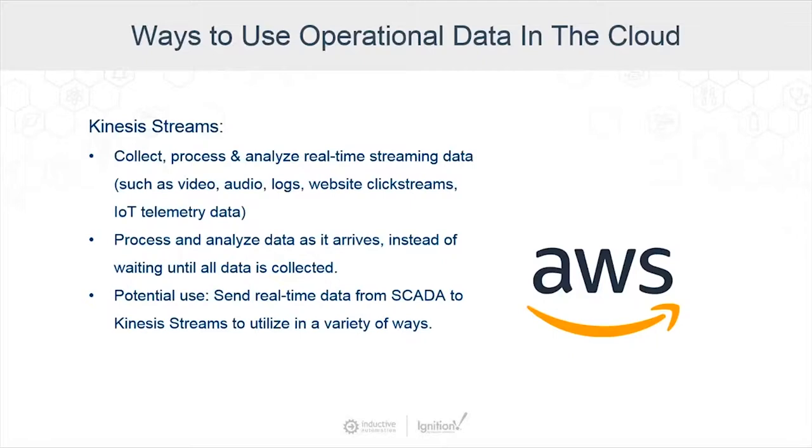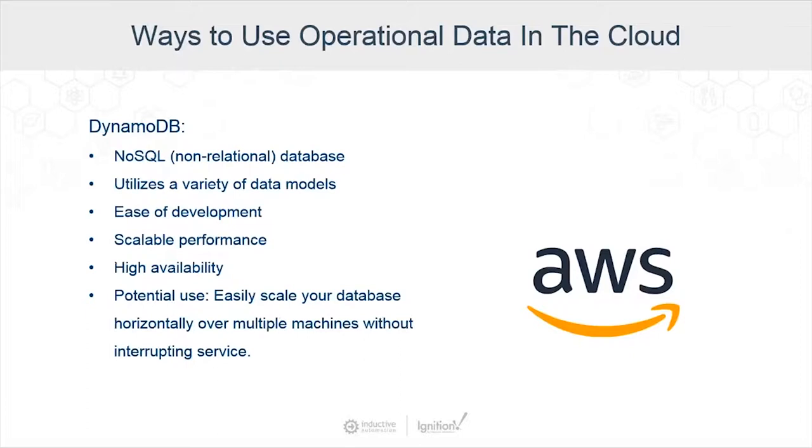The second service is DynamoDB, a type of NoSQL or non-relational database. It utilizes a variety of data models including document, graph, and key-value. It is very easy to develop with, very scalable in both size and performance, and has high availability. Some people consider NoSQL better suited to cloud-based computing, especially when it comes to analytics. A potential use case for DynamoDB is to scale your data horizontally — getting data from multiple machines without interrupting your service, which is tough to do with SQL on-premise as more data and devices come into the mix.